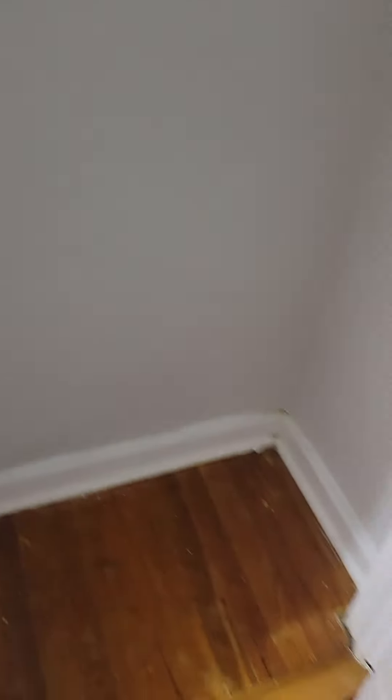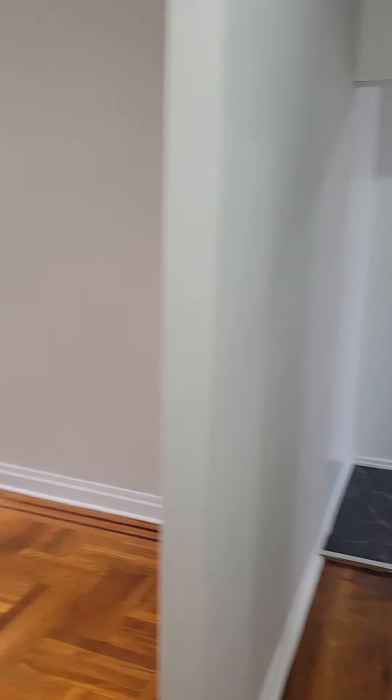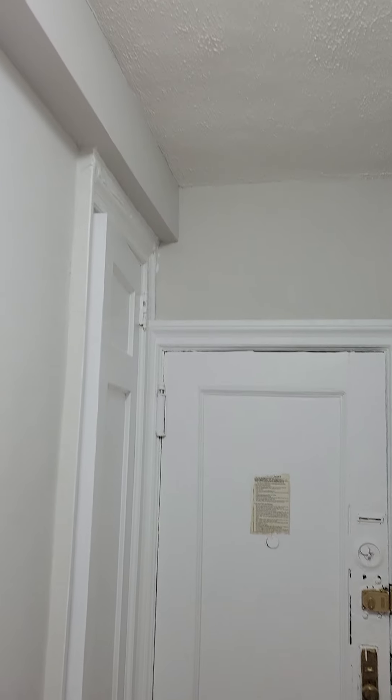When we come in, we have a room closet on entry. Nice high ceilings in this apartment. Good storage in the closet. Let me turn around and give you a visual of the entryway where the closet is.